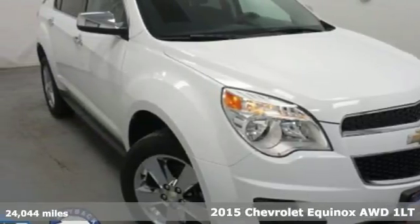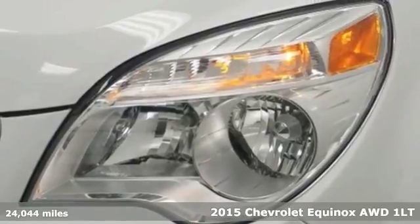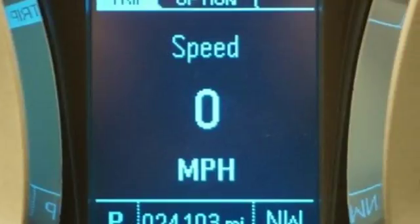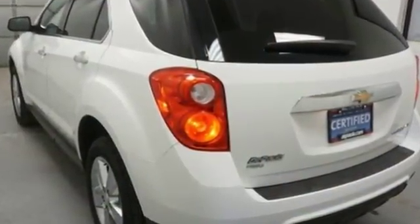Here's a 2015 Chevrolet Equinox. This crossover is efficient by design. The attractive aerodynamics and flowing lines will attract stares. The multi-flex sliding rear seat, remote keyless entry, and cruise control are handy.